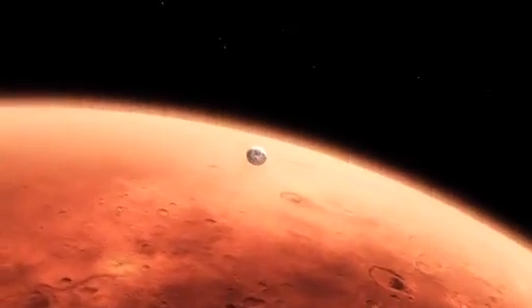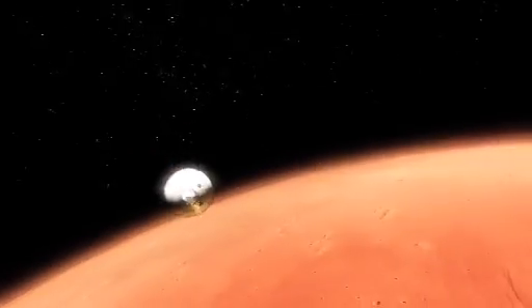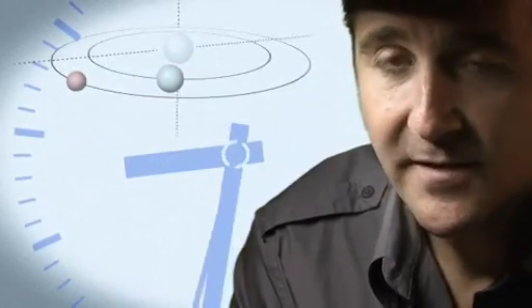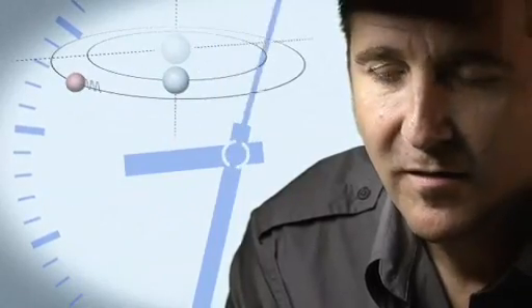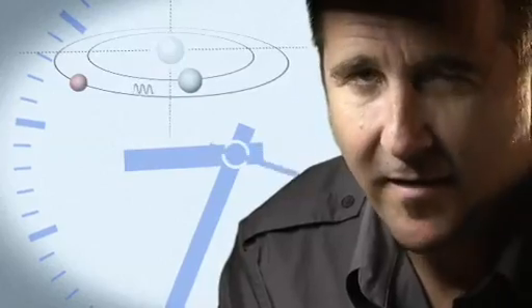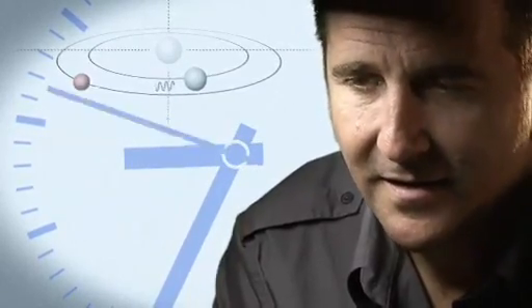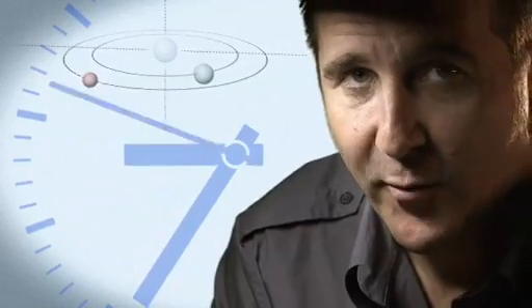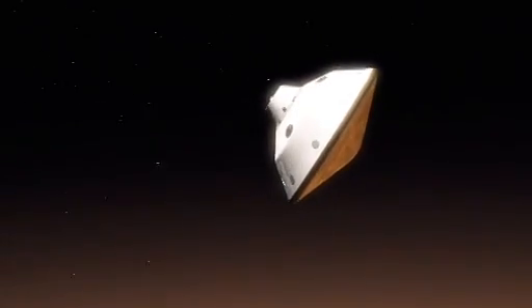From the top of the atmosphere down to the surface, it takes us seven minutes. It takes 14 minutes or so for the signal from the spacecraft to make it to Earth — that's how far Mars is away from us. So when we first get word that we've touched the top of the atmosphere, the vehicle has been alive, and we're dead on the surface, for at least seven minutes.